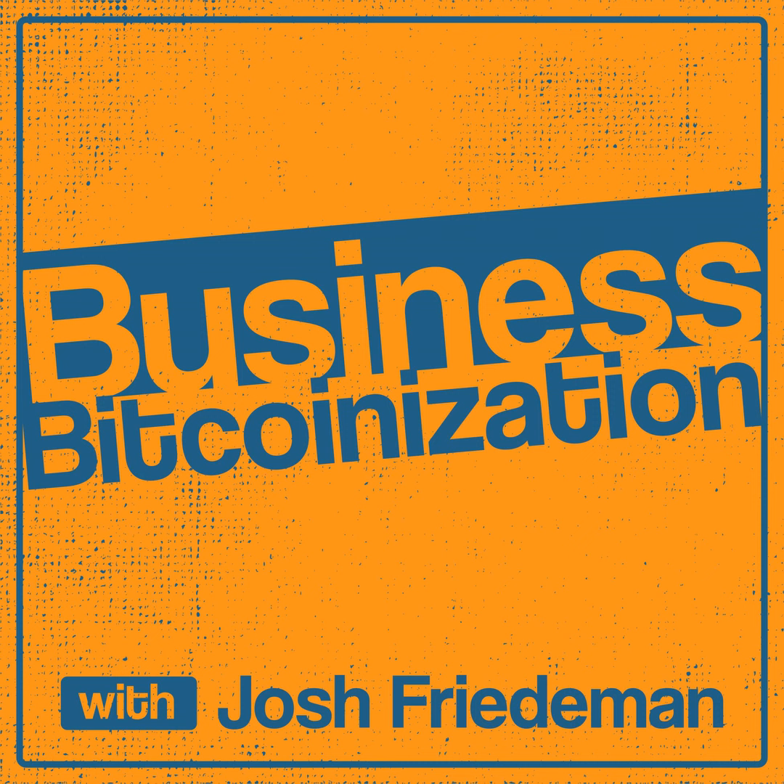Today's episode is proudly brought to you by Veles Commerce, where the future of business technology meets Bitcoin. Whether you're looking to build a cutting-edge website, a seamless mobile app, or custom software, Veles is your go-to team. They've been diving deep into the world of Bitcoin since 2014, making them one of the most experienced groups for integrating Bitcoin and Lightning payments into digital platforms. Veles Commerce is offering a free consultation for all Business Bitcoinization listeners. Head over to VelesCommerce.com or reach out on Twitter at Veles Commerce.